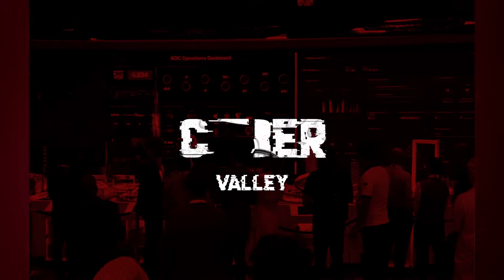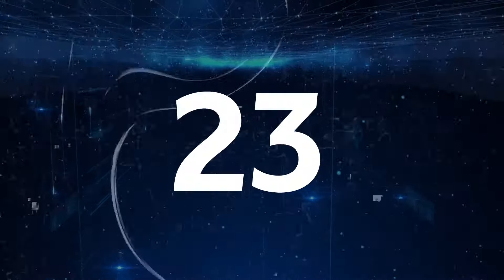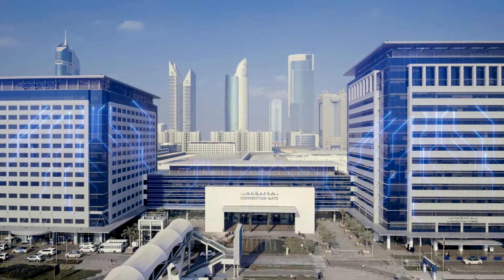JITEC Cyber Valley, the year's most anticipated cybersecurity showcase, will take place from 14 to 18 October 2024 in Halls 23, 24, and 25 at Dubai World Trade Center. You can't afford to miss out on this hub of groundbreaking cybersecurity innovations, so let's show you how to get there.